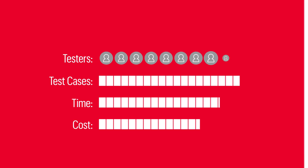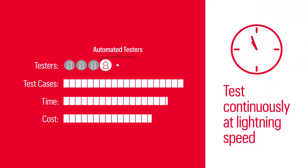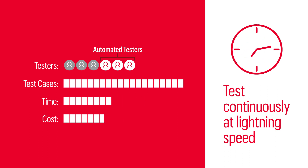But unlike a human tester, Eggplant can test at lightning speed, and it can test continuously, 24-7, saving thousands of hours of human testing time.